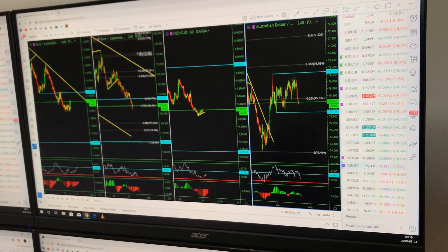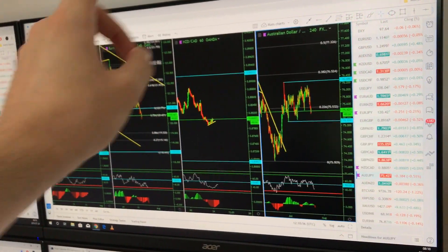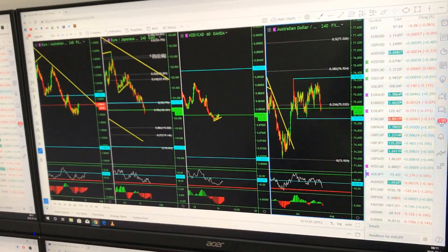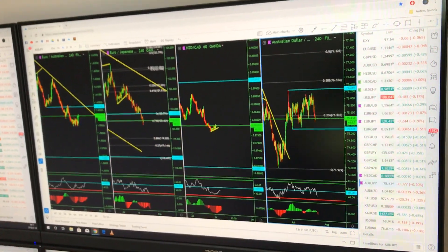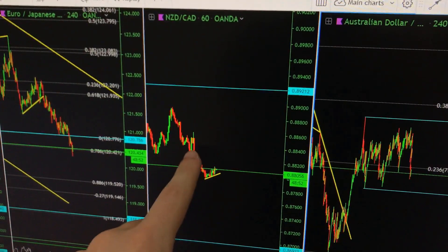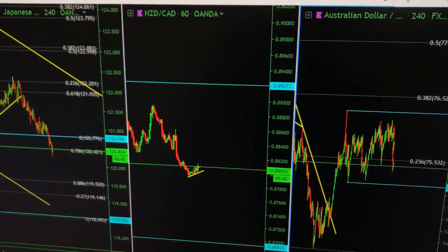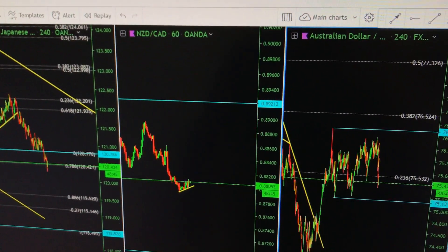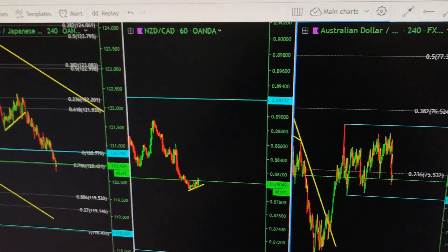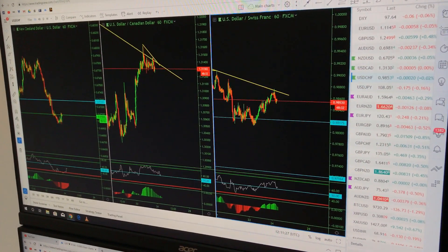So these are the trades that I have: AUDNZD, EurAUD, and NZDCAD. I've had those trades for quite some time, but the new one is NZDCAD. I took the sell yesterday when we broke out, right around those levels right here. I'm in a little profit for now — nothing really big — but I think it will eventually continue in my direction, so I'm just waiting to see how it develops.